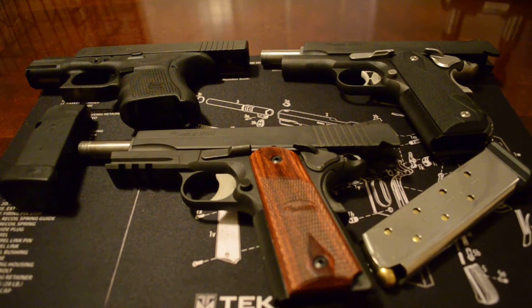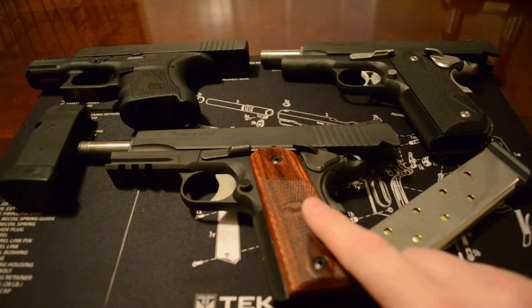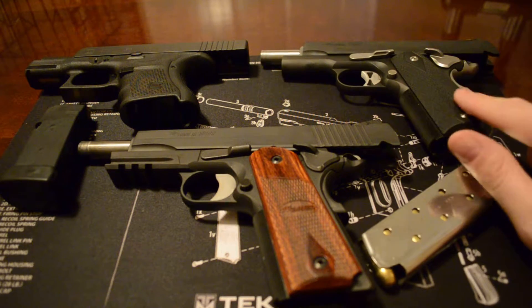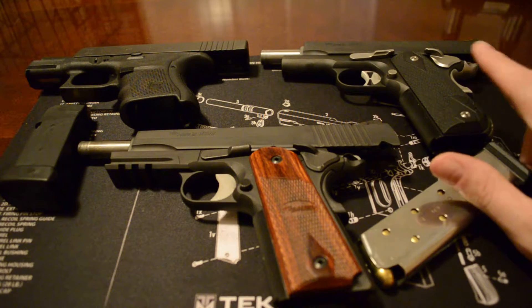Texas Triple Tapper back again here. I wanted to show you guys — I've had quite a few questions since I posted the videos on this: this is the full-size SIG 1911, and then this is the SIG 1911 Nightmare.